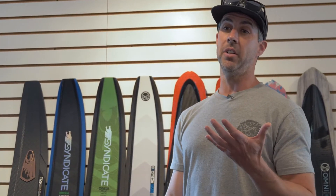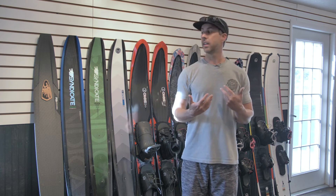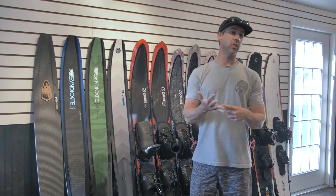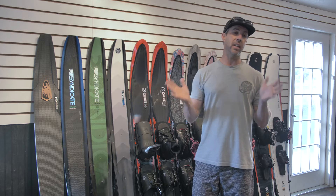Hey, I'm Dave Wingerter, I'm the VP of HO Skis, and I'm going to walk you through the all-new 2022 product line. At HO we have a really simple mantra — we identify our skiers as course skiers, crossover skiers, or free ride skiers. We're going to start at the high end on our course skis.